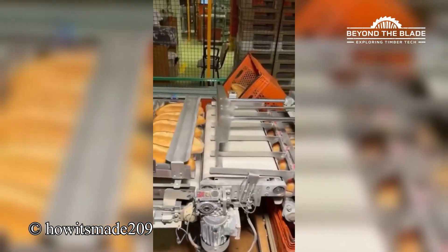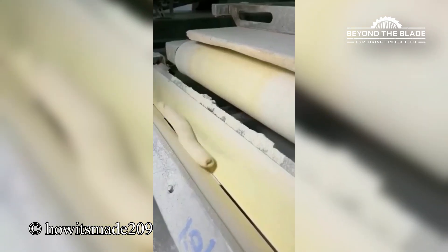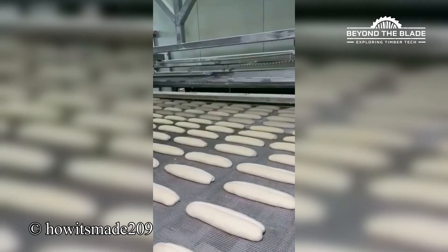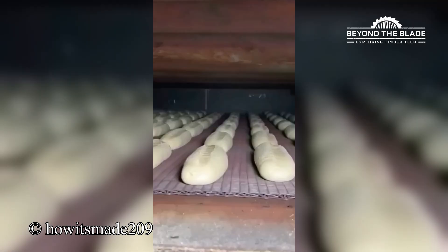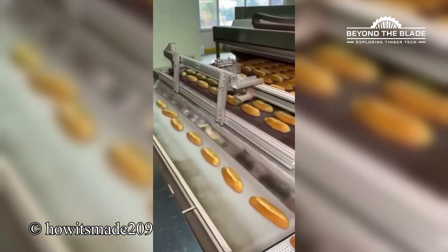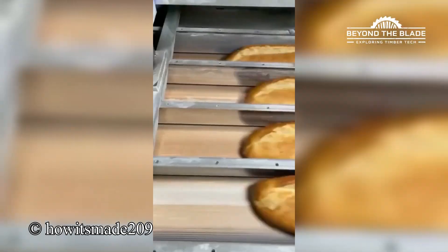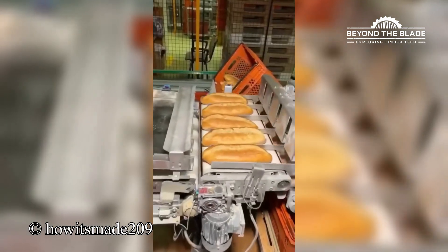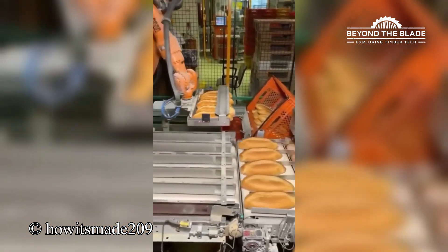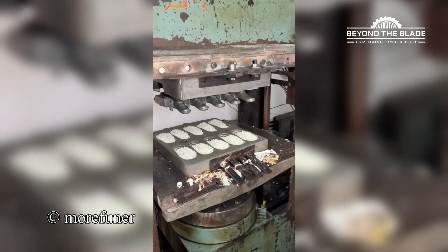It's like watching doughs glow up — crispy, golden, and fabulous. Rubber slippers being made right before our eyes. Now that's a perfect fit for innovation.